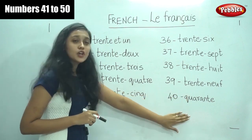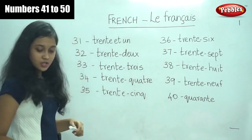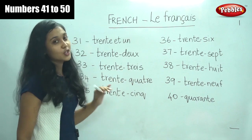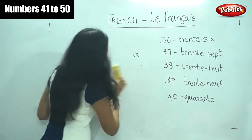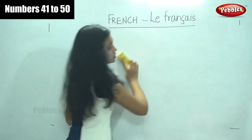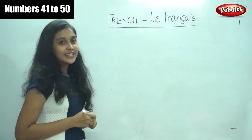Similarly, for numbers 41 to 50, it is very easy — you must have guessed it by now. So this was just a recap. Now let us write numbers from 41 to 50. Are you ready to learn numbers 41 to 50? You can try to write it along with me.